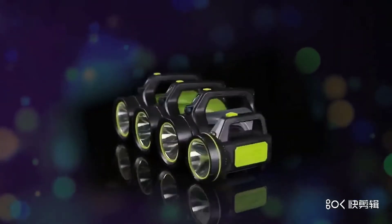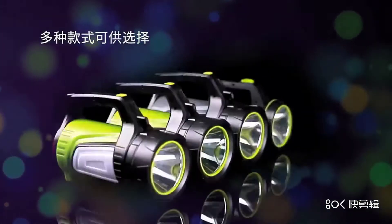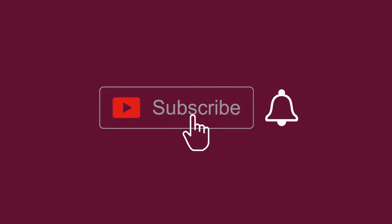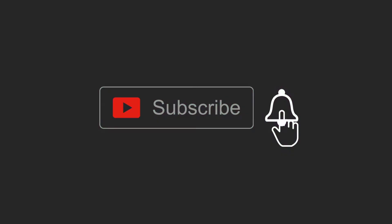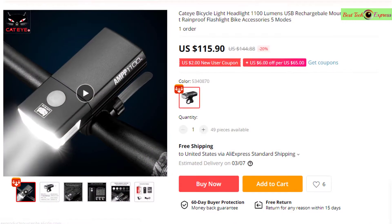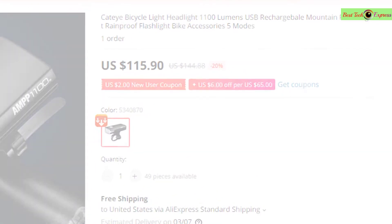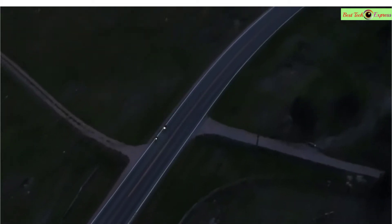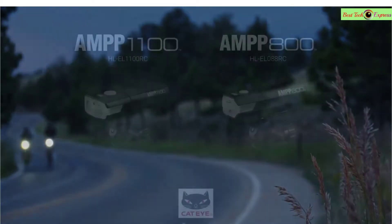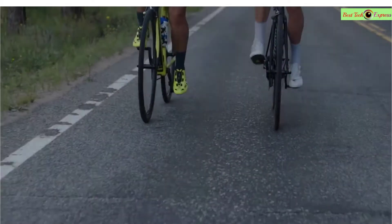Hello dear friends, today we see the best amazing products on AliExpress on the market for this year. Please subscribe to my channel and click the bell icon. Let's go. Number one is the Cat Eye bicycle light headlight, 1100 lumens, USB rechargeable, mountain road night rainproof flashlight, bike accessories, five modes.